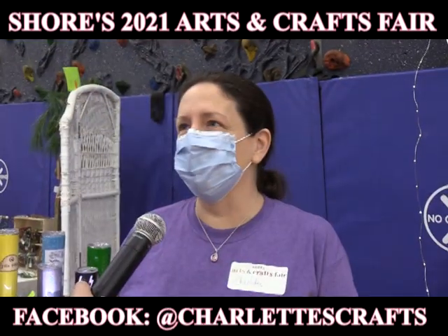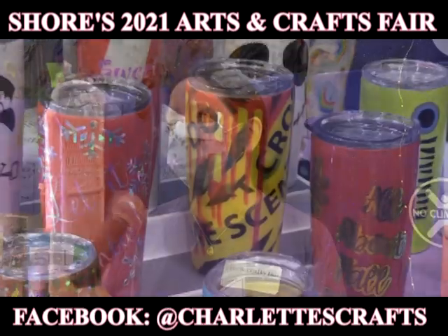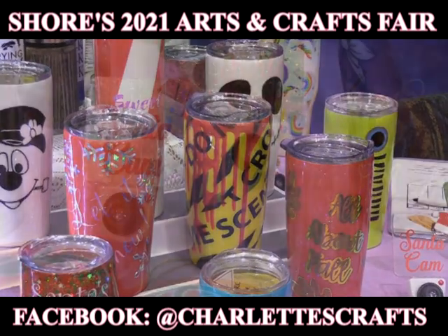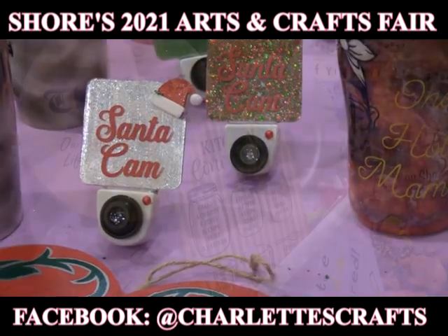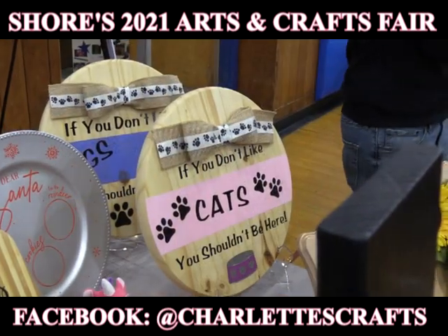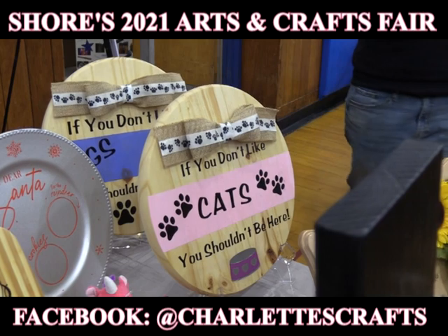My name is Charlotte Robichaud and my business name is Charlotte's Crafts. I sell all kinds of custom home goods. I have custom made tumblers, wood signs, holiday ornaments, key chains — you name it and I'll customize it.